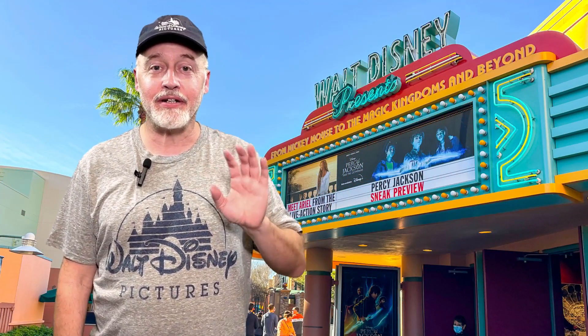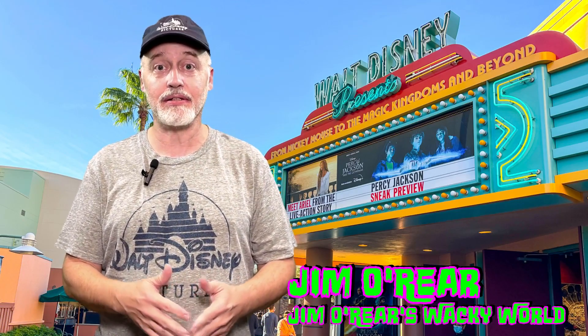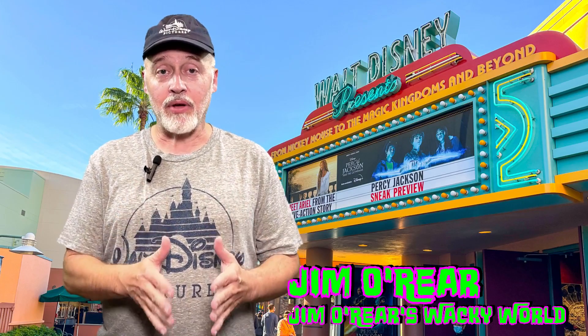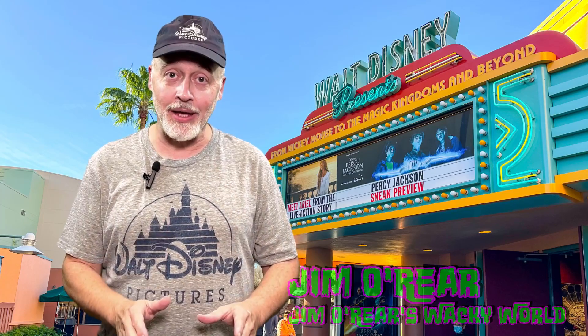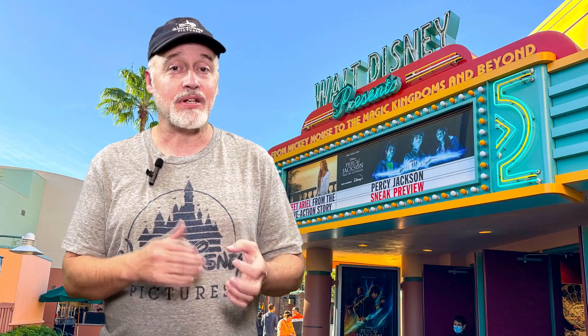Hello friends, it's Jim O'Rear. If you are a fan of Percy Jackson and the Percy Jackson series that's on Disney Plus, you might want to head out to Hollywood Studios at Walt Disney World because for a limited time they have a pop-up Percy Jackson experience that you can go to, and it's got props and costumes and things like that from the show.